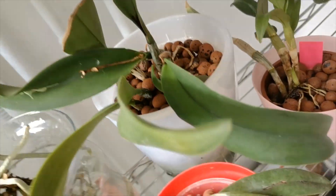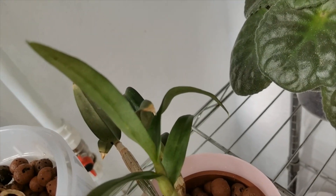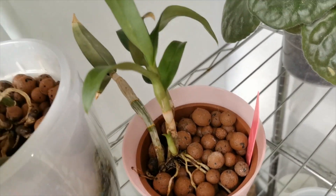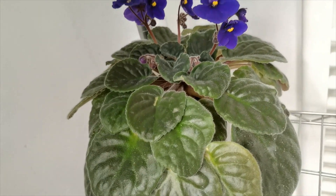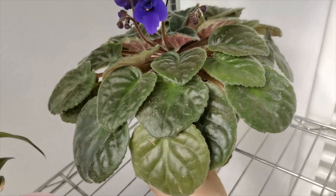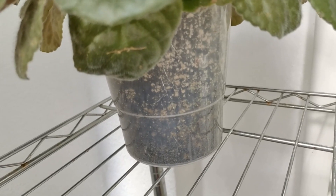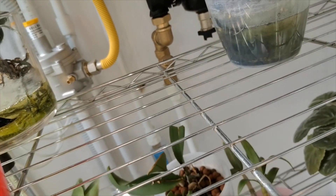Here I have a Cattleya hybrid which I seem to have lost the ID for — it is recovering quite well. Next to it I have a division I received from a friend: the Dendrobium Polar Fire. Even though it is so small, it's growing well and in the past it has bloomed, so we are happy with that. Here I also have an African violet which finally grows well for me — I seem to have gotten the hang of it. I have some Doctor Soil media with some perlite in there and it seems to love it, so I'll just let it be.